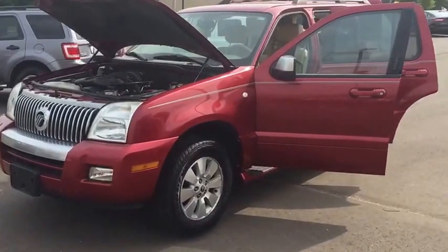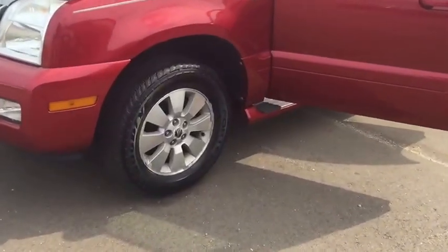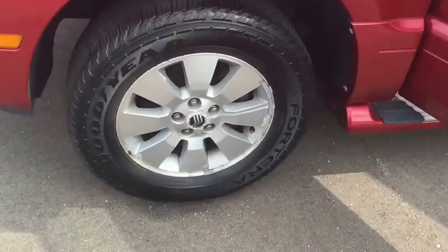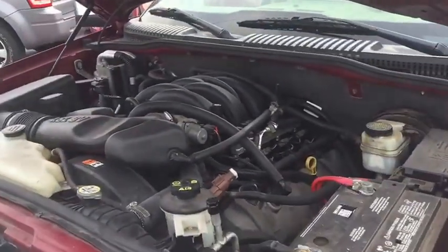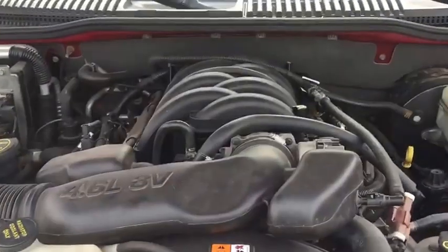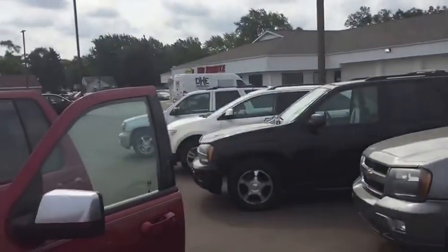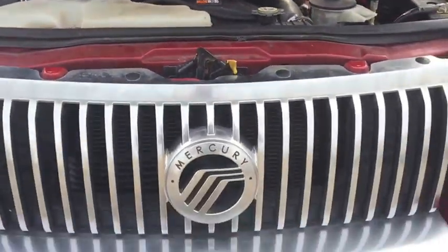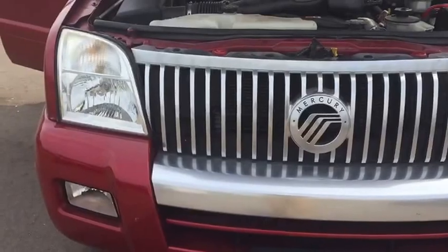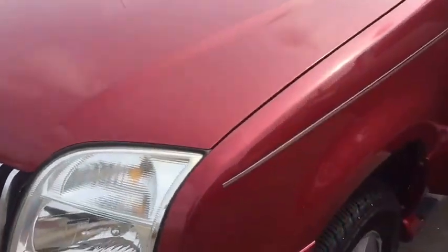I'm going to show you guys a really nice 2006 Mercury Mountaineer — very nice reddish color, with nice tires all the way around, and a 4.6 liter V8 engine. This vehicle is fully reconditioned by one of our service technicians here at our facility. We do not send our vehicles out to get any kind of work done — we do it all in-house.